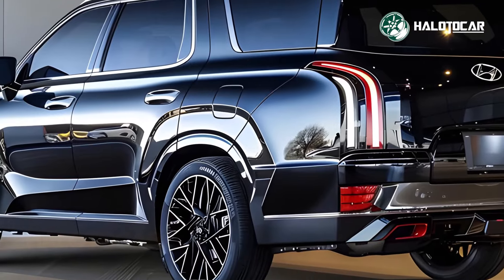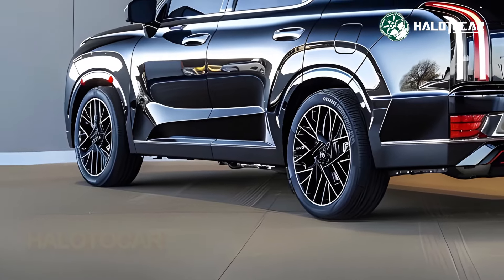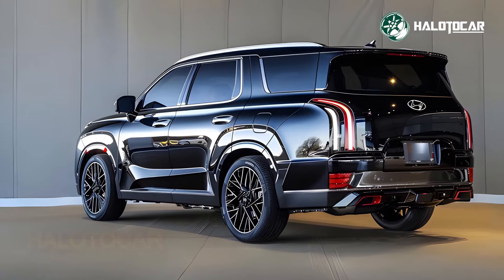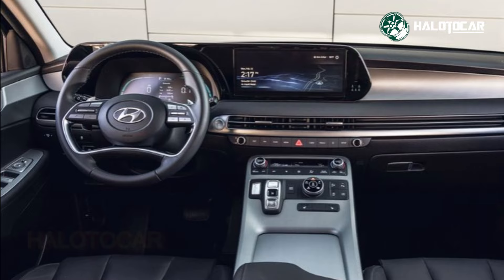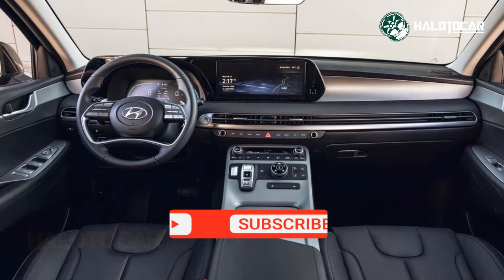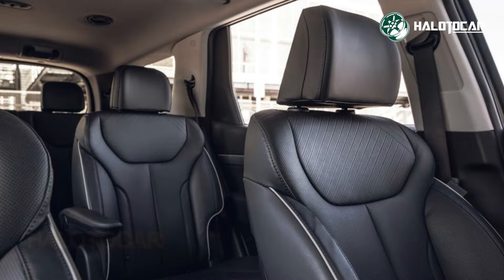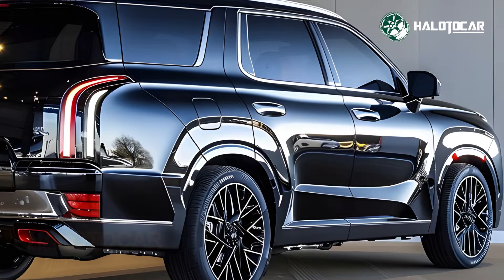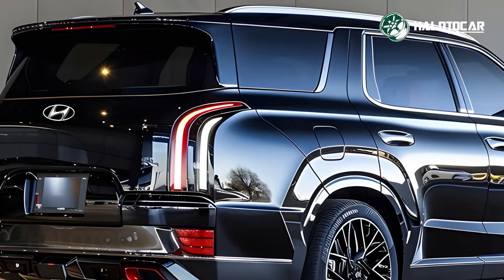Let's explore what makes the 2025 Palisade a standout vehicle and find out when you can get your hands on this impressive SUV. The 2025 Hyundai Palisade commands attention with its striking and modern exterior design. The front end features a massive, intricately designed grille flanked by sleek LED headlights that seamlessly integrate into the body. Its muscular stance and sculpted profile convey strength and elegance, making it a true standout on the road.